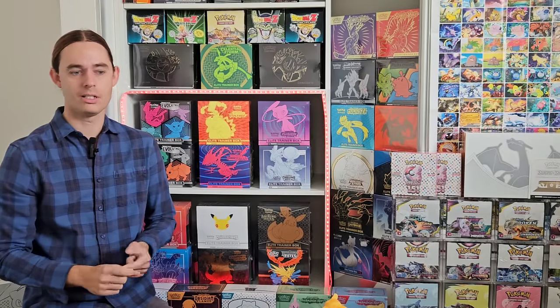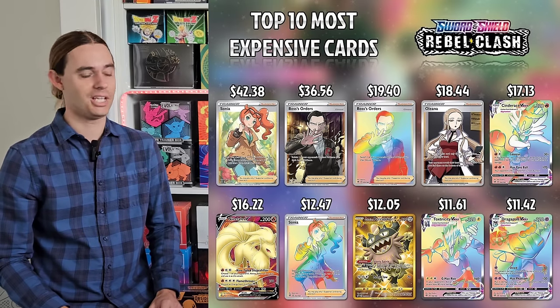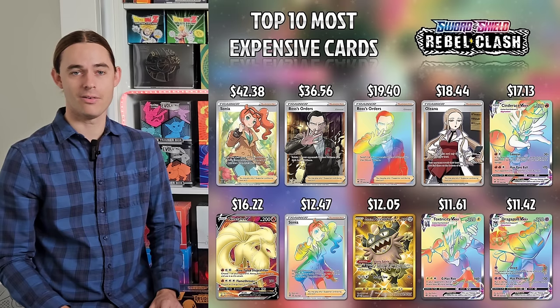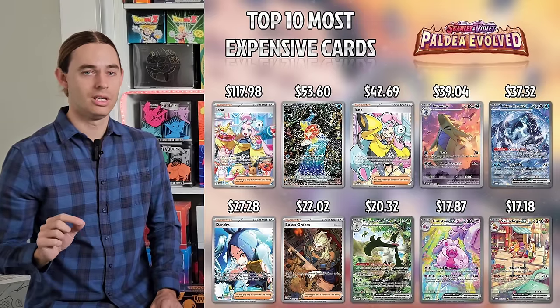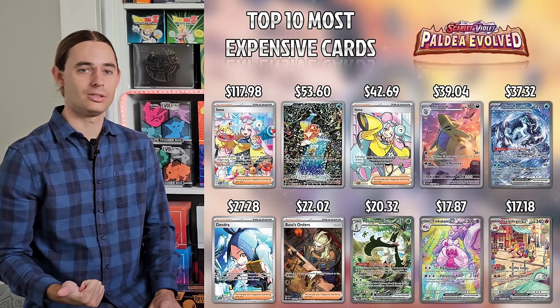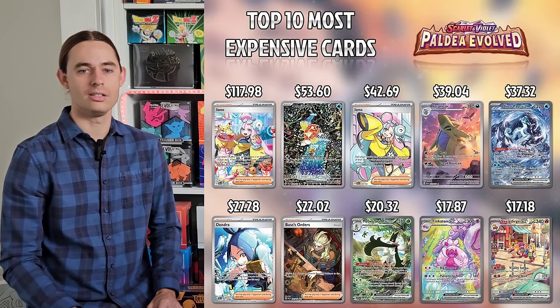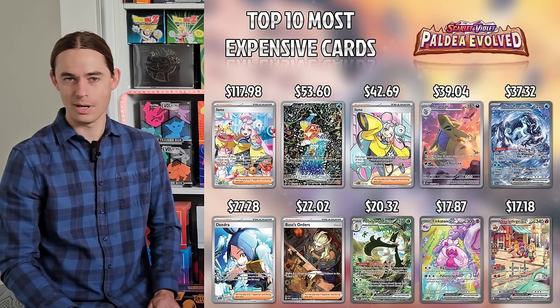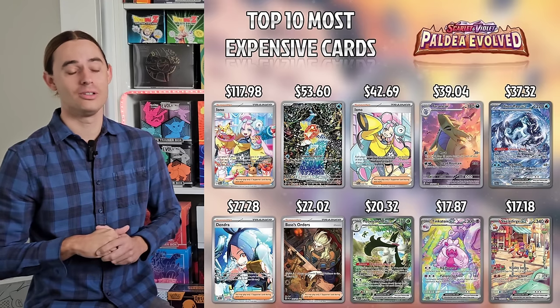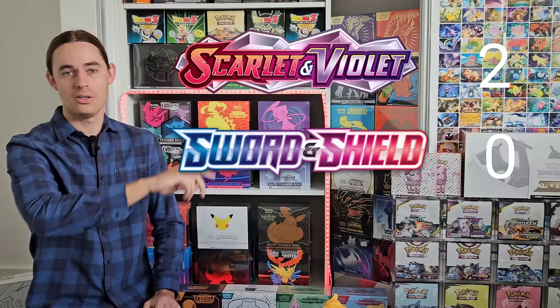Paldea Evolved versus Rebel Clash — this is the introduction of the new region, so you have the new Gen 8 versus Gen 9 starters and their evolution lines. Looking at Rebel Clash, what have you got? Boss's Orders? That's pretty much the only card with any value. Paldea Evolved is still, in my opinion, the nicest main Scarlet and Violet set so far. That Tyranitar is cool, that Magikarp is amazing, and there are two Iono cards as waifu chase cards. I don't think we can even present an argument for Rebel Clash — Paldea Evolved absolutely blitzes it out of the water. That's 2-0 Scarlet and Violet.